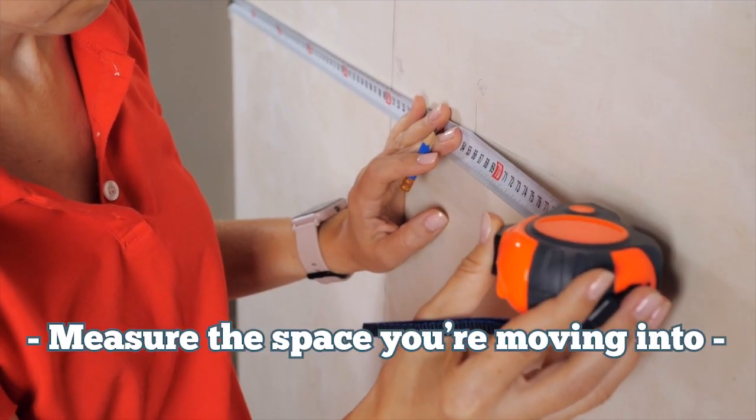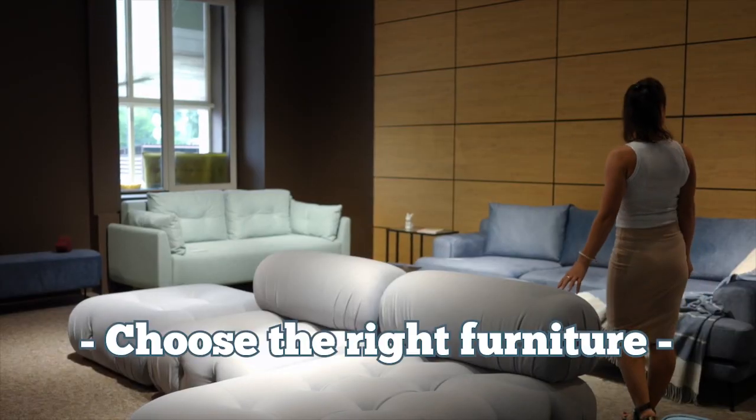Number four: go ahead and measure the new space you're moving into. With accurate measurements of your new home, you can create floor plans that help you determine where to place your furniture, which pieces will fit, and how to create an efficient and comfortable layout. Number five: choose the right furniture — pieces that suit the size of your new home, and consider multifunctional or space-saving furniture.